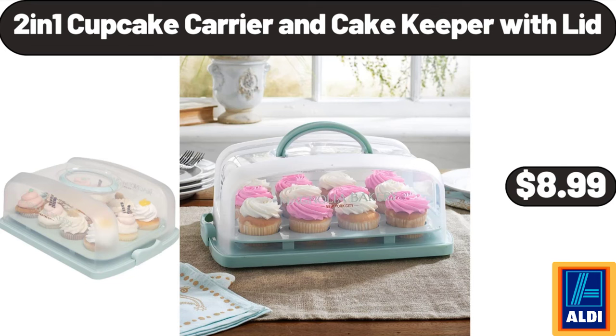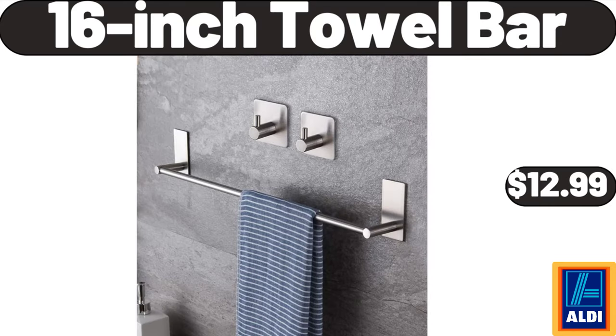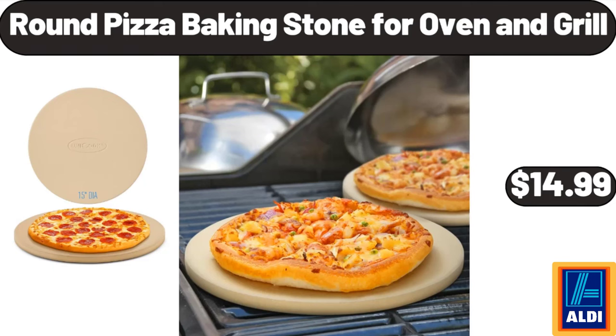2-in-1 cupcake carrier and cake keeper with lid $8.99. 16-inch towel bar $12.99. Round pizza baking stone for oven and grill $14.99.